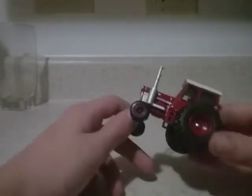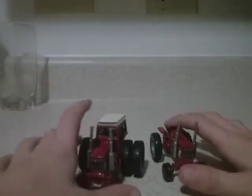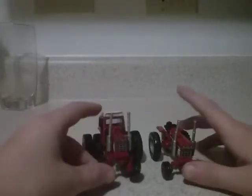Next thing is this new International 1568. Now, if I'm correct, these are both 1568s - it says 1568 and 1568. This one has duals and this one doesn't. They both have smoke stacks. This one doesn't have a cab, this one has a cab. So I guess this is like a cooler version of that one. Really nice.